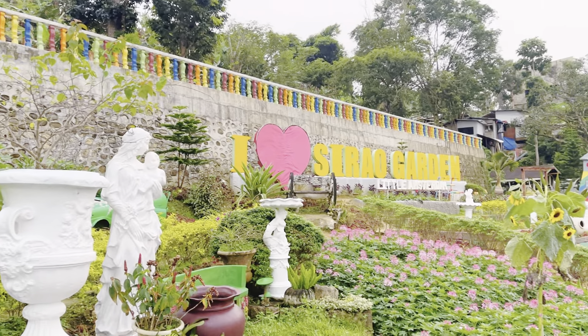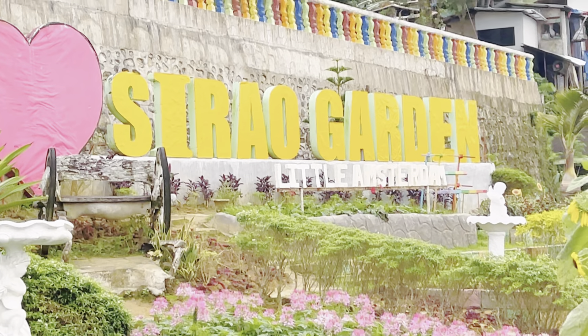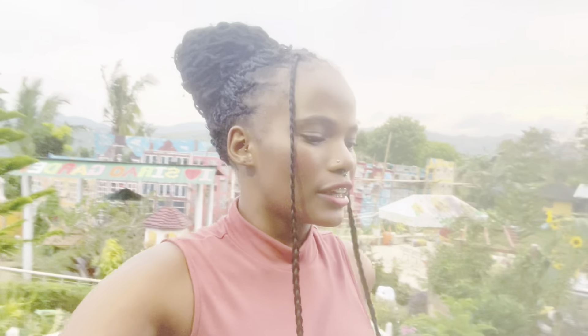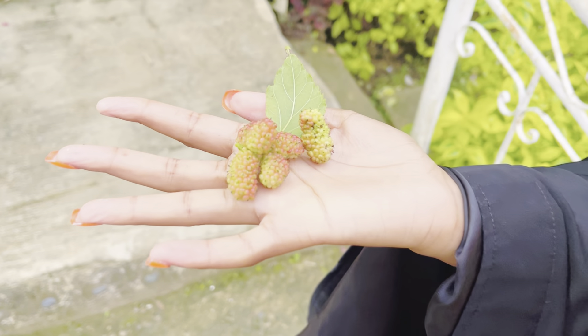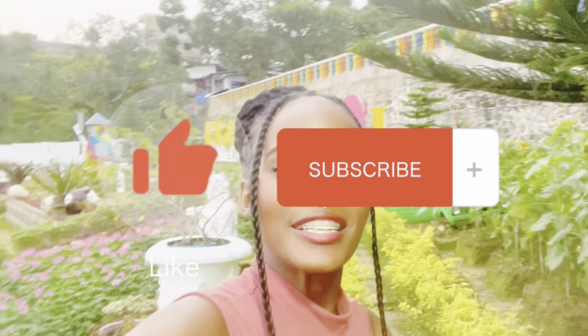I love Sirao Garden Little Amsterdam! That's it for us today guys, thank you so much for watching. Today was so nice and fun. I got some food — wait, I hope it's not poisonous. No, we used to eat back at home, you don't know this. Thank you so much for recommending this place to us, it was so fun. Don't forget to like, comment and subscribe — see you next time, bye!